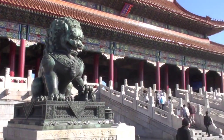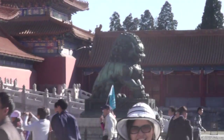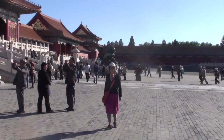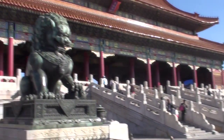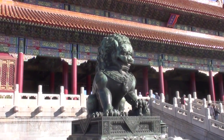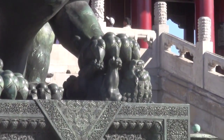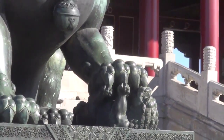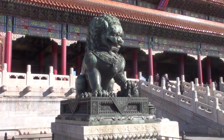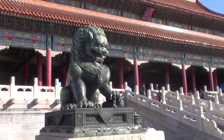These twin lions — this lion and this lion over there — were built back in the 1400s when the palace was built. They're protectors, and you can see the baby cub there. This is a female lion and a male lion, so from very early on recognizing the dual role for protection and support.